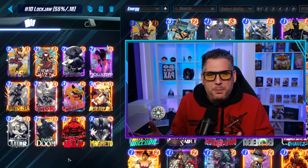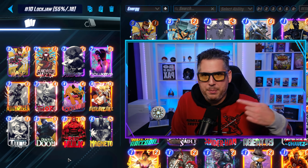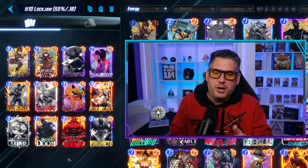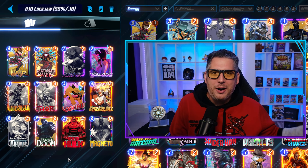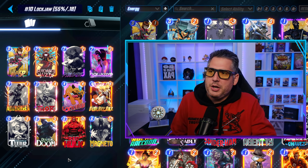Madame Web is pretty interesting in Lockjaw because Lockjaw is now a four-costed card that can once again repeatedly re-proc its effect. So what you can do is play Lockjaw into Madame Web, play a card or two, then move the Lockjaw elsewhere and keep playing into it. That's a pretty interesting application.